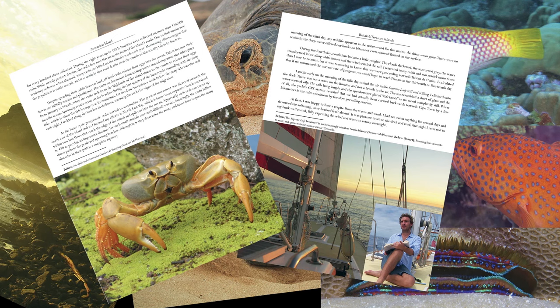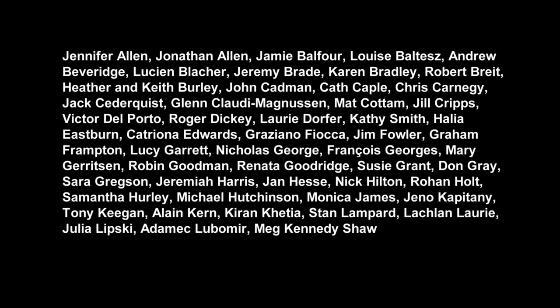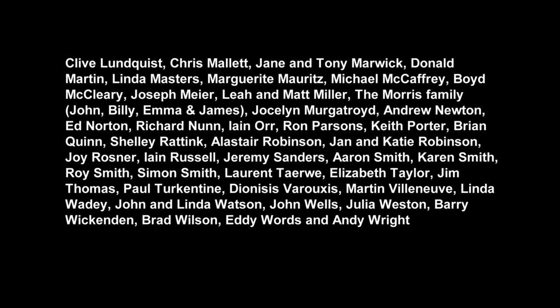The Britain's Treasure Islands book explores the unique wildlife, cultures and history of all of the UK overseas territories. Visit britainstreasureislands.com for details. Sincere thanks to Lord Ashcroft for funding the donation of one copy of the book to every secondary school across the UK and her overseas territories, and thanks to all Kickstarter backers and sponsors and partners for making the 40 mini documentaries possible.